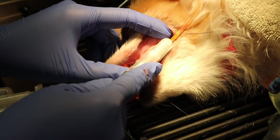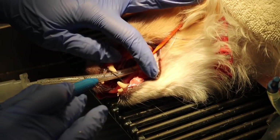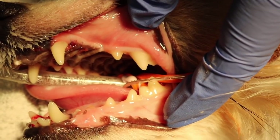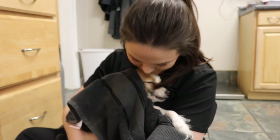After his cleaning, we go through and polish every tooth that was scaled. And finally, we will probe every tooth. We're looking for furcations or periodontal pockets or anything that may be abnormal. Once the cleaning is done, we will wake him up and he will be able to go home later that evening.